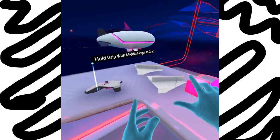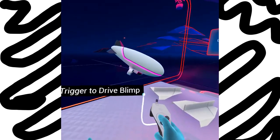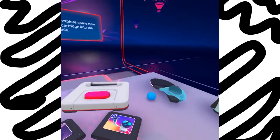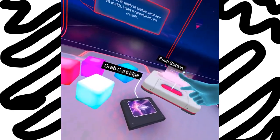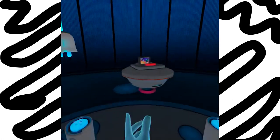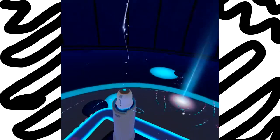Oh, that's my wolf. What's this? Whoa! When you're ready to explore some new VR worlds, insert a cartridge into the console. Oh no no no — this one. Whoa! A ball! Ha! Oh, can't see anything. This is actually quite safe. My hands are so sweaty right now.